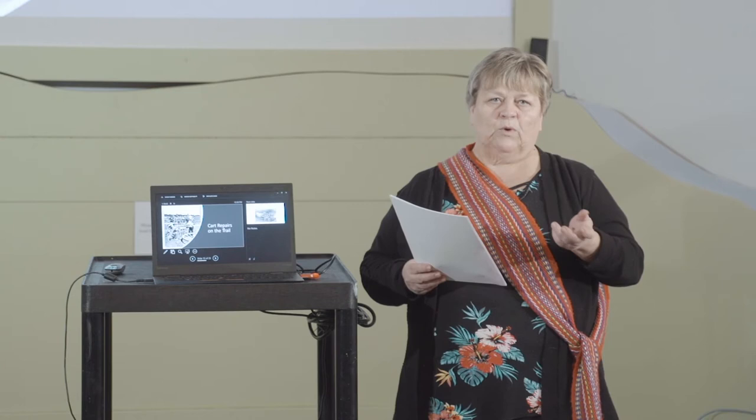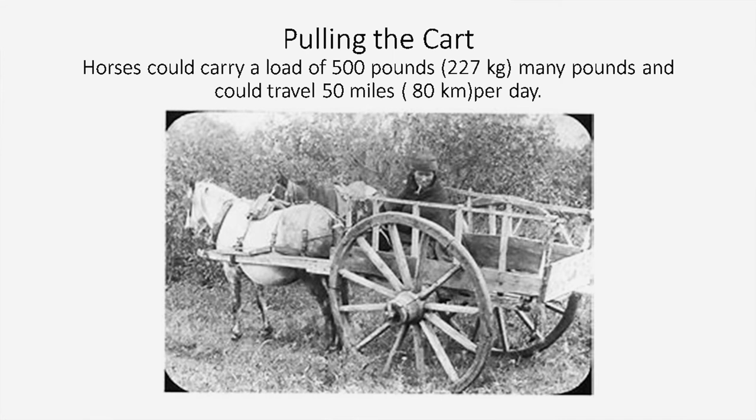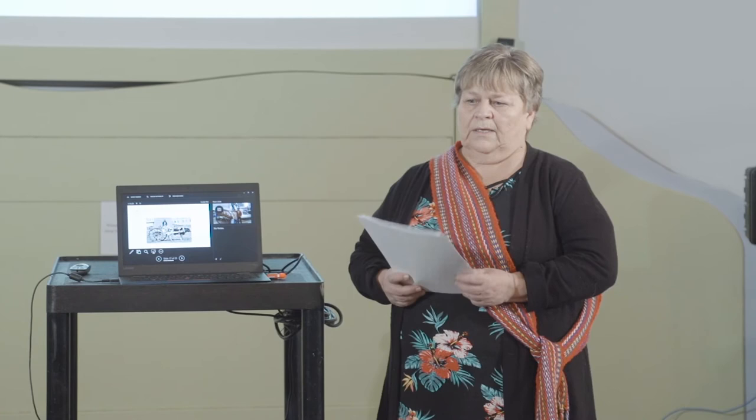The carts could be pulled by horse or oxen. A horse could carry a load of about 500 pounds and travel about 50 miles in a day. Oxen could pull about 1,000 pounds but could only travel about 20 miles in a day. Eventually they converted over to horses, but when they first started, some Métis in Selkirk actually began raising oxen to provide animals for the carts.